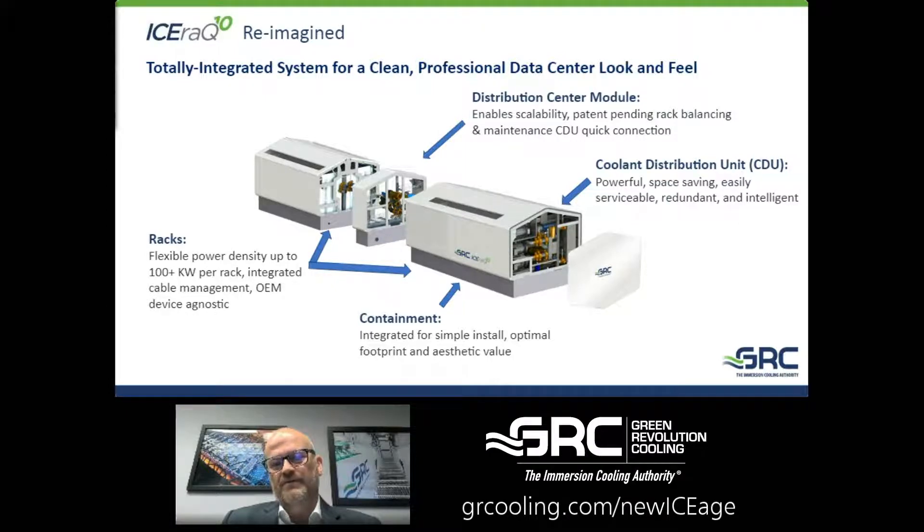We have patent-pending rack balancing and a maintenance CDU quick connect. That central module enables us to work very closely with the intelligent controls in the CDU to monitor what's happening with the fluid between the two or four racks and ensure balancing appropriately between those racks seamlessly with no manual interruption — which historically with multi-rack systems has been a little challenging. Our customers told us they don't want to manually adjust the height of the fluid — they need us to automate it. So we've done that.